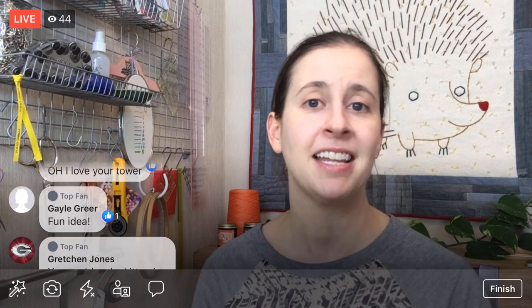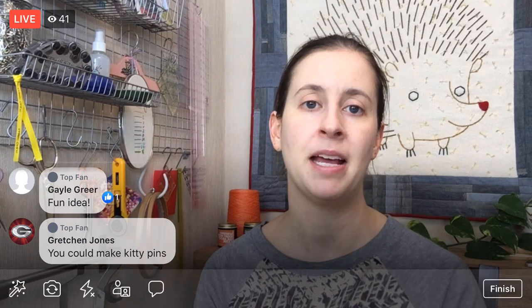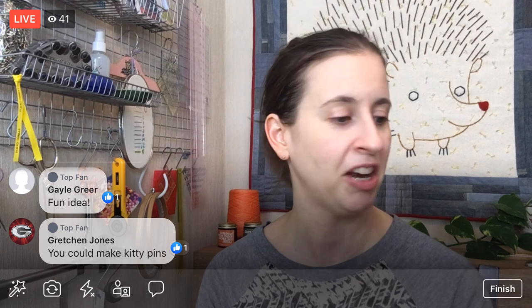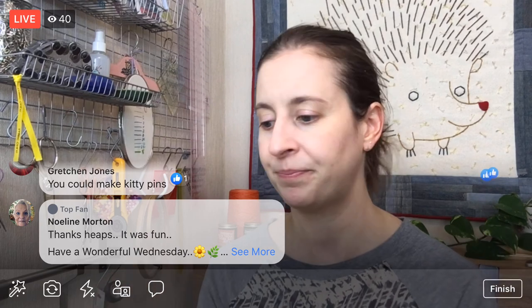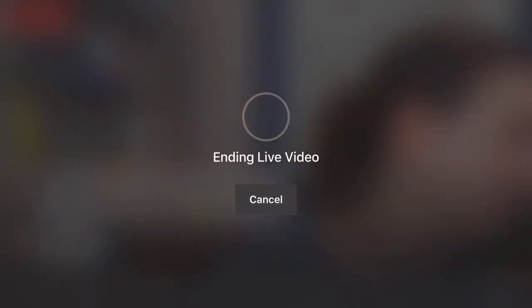Thank you again for joining me here tonight. I will get this up on YouTube at Penguin and Fish Movies so you can watch how we did our finishing things here tonight. We could make some pins too — we'll just do all things scrappy tomorrow with these scraps. Maybe a cute little owl pin or something. I'm excited to just play around with felt tomorrow. I will see you tomorrow — have a great rest of your evening. Good night!